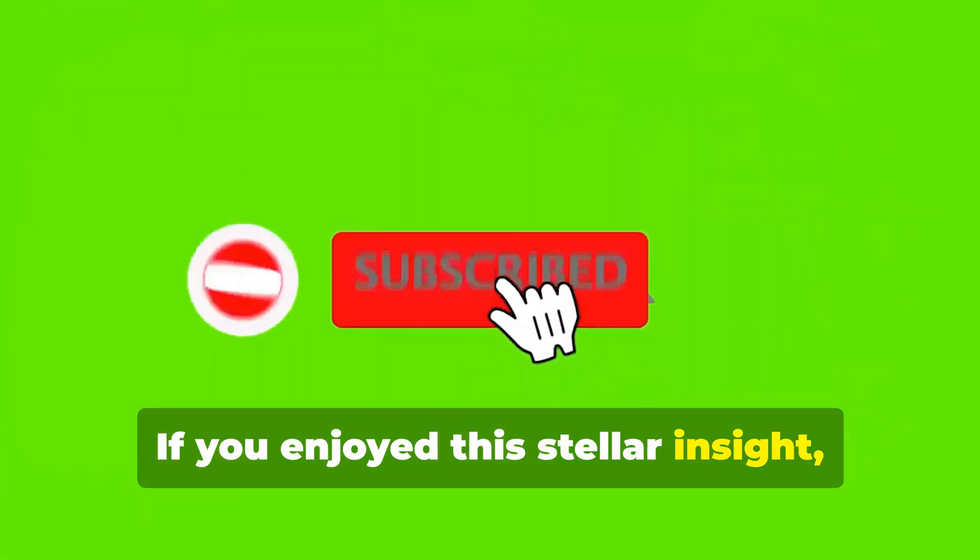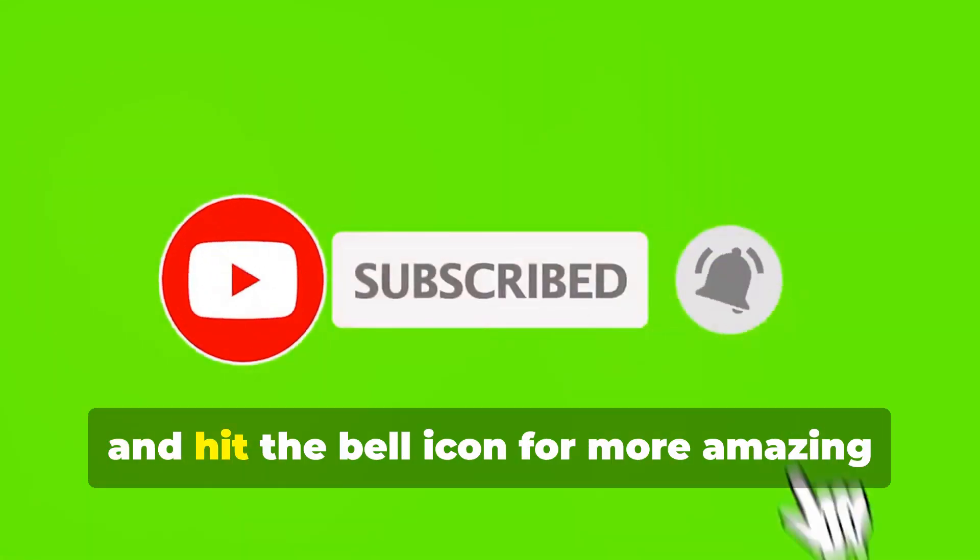If you enjoyed this stellar insight, don't forget to like, subscribe, and hit the bell icon for more amazing space facts. See you next time on our cosmic adventures.